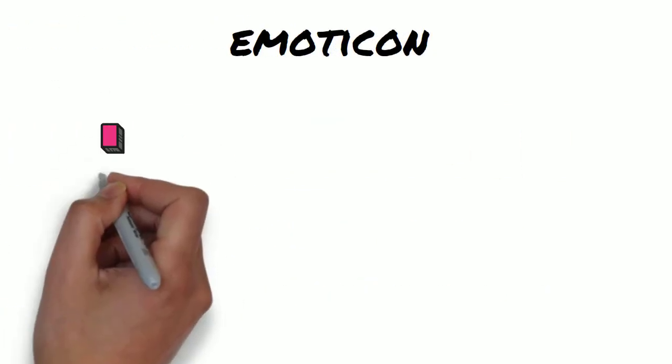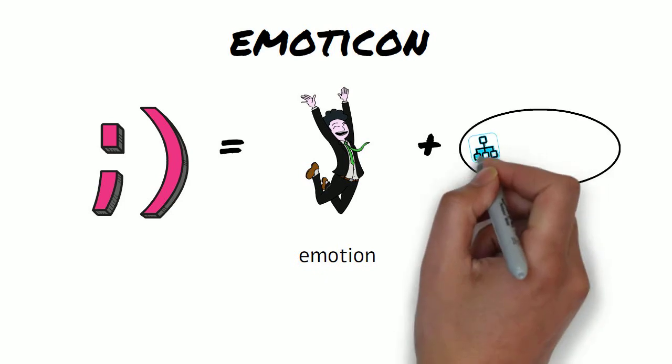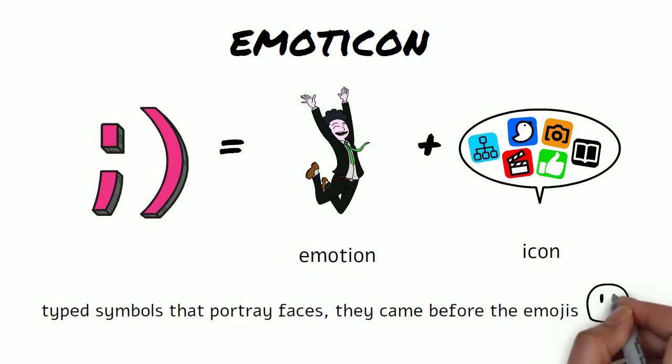Emoticon — the two words are emotion and icon. Emoticons are type symbols that portray faces. They came before the emojis.